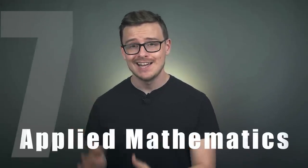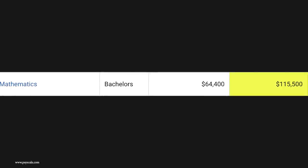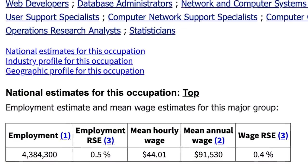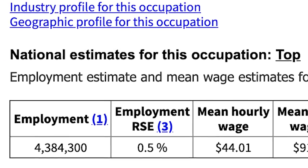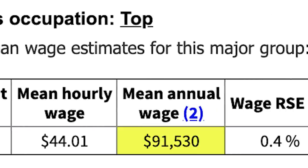Number 7 on the list is going to be applied mathematics. It's basically exactly what it sounds like — mathematics applied to real-life, real-world problems, so it's a lot more practical than the more theoretical type of mathematics. This is also a very rare degree; not that many people graduate with an applied math degree, so that might be throwing off the statistics a little bit. With this degree, you can expect to earn around $64,000 a year starting off and mid-career pay is $115,000 a year. BLS shows the average of all mathematical or computer-related careers at 4.3 million jobs available and a mean annual wage of $91,000 a year — about twice what the average American makes. You could work in finance, become an actuary, go into programming, or work in business.